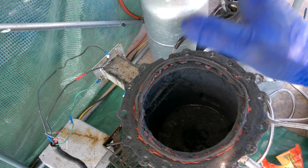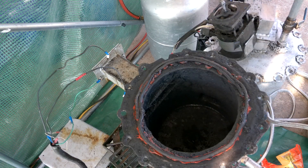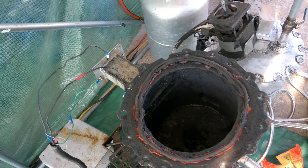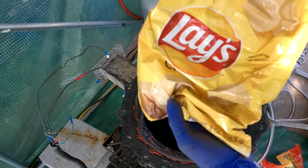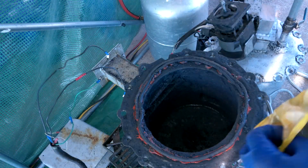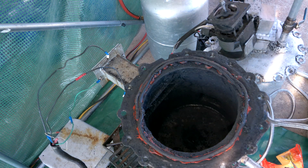Food waste — will it pyrolize? I am quite excited to do this because one of the first things I ever wanted to do was take food waste and see how it works. We have all types of goodies here.